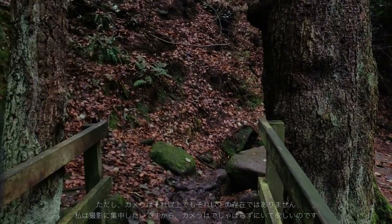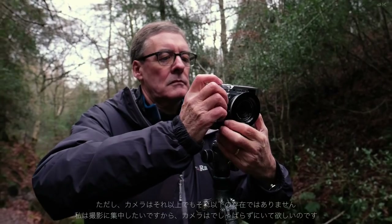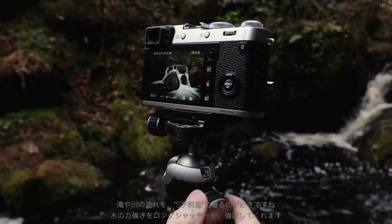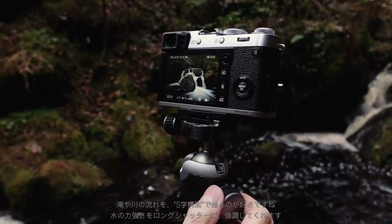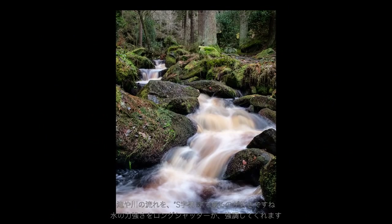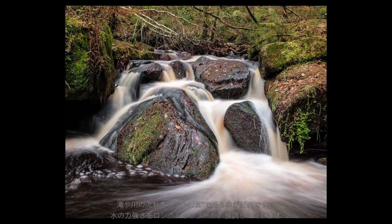I want to minimise the choices in order to be able to concentrate on the creative process — that's the one thing the camera cannot do for me. What I like about this composition is the lovely S-shape in the waterfall as it meanders down over the rocks. That will look lovely with a longer shutter speed, so let's take the picture.